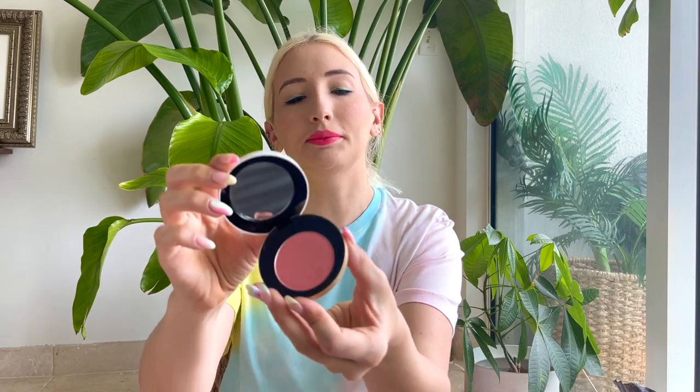I also got a blush, which I was really excited about because I loved the packaging — it's so beautiful. I got color number 32, Rose. It's a nice light to medium pink, which is going to be a great everyday blush for my typically very pale skin. They have a beautiful range of colors and this is also refillable.